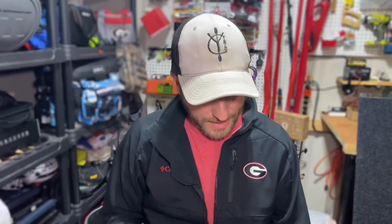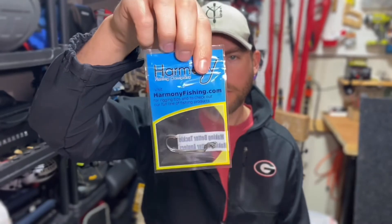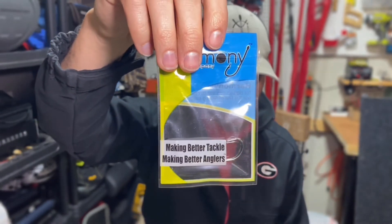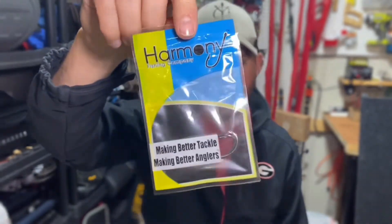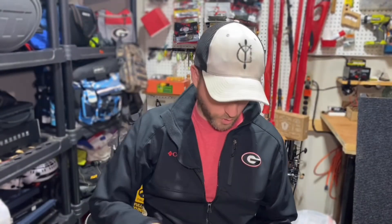Last but not least, we have some hooks. I've been getting a lot of these recently. These are a little bit different — these aren't the extra wide gaps, these are just the normal offset worm hooks. Harmony Fishing Company Razor Series Offset Worm Hooks. Got a pair in here, so this will go nice with the worms.